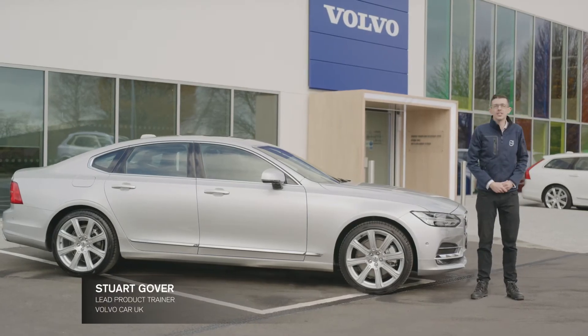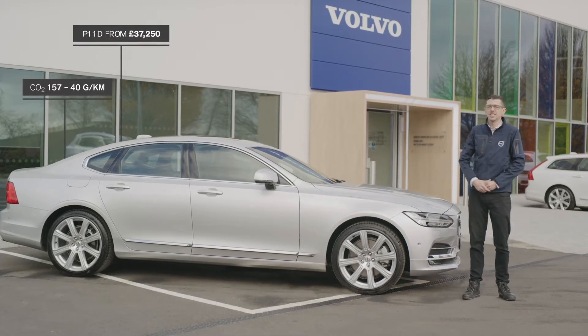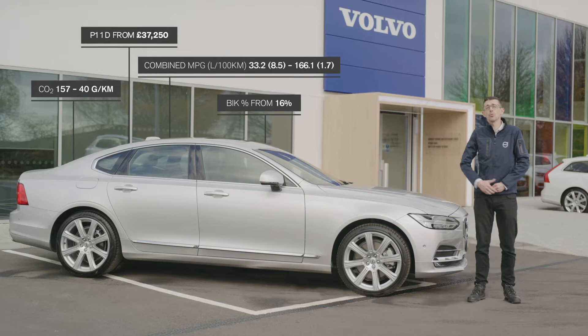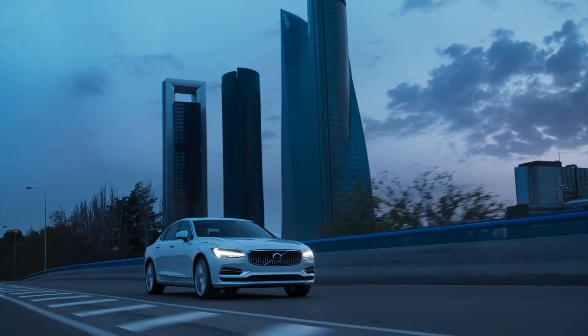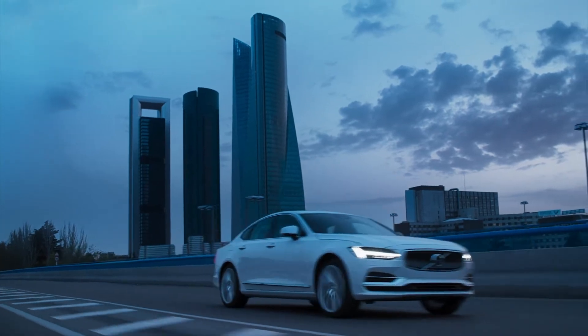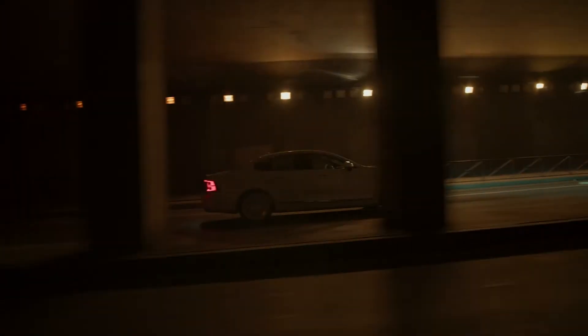This is the Volvo S90, built on our award-winning SPA platform, and is a large executive saloon. It comes in a range of petrol, diesel, and a petrol plug-in hybrid offering. Part of the flagship 90 series cars with considered craftsmanship and clean Scandinavian lines, the S90 is the ultimate executive saloon.